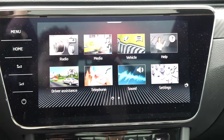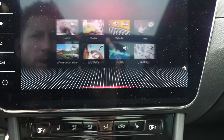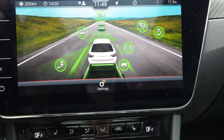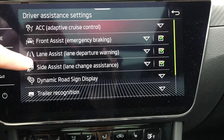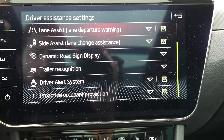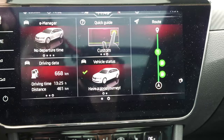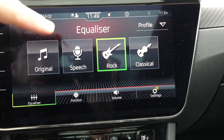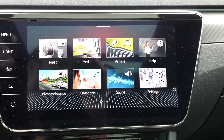The vehicle status was shown earlier. Under the driving assistant, you can see all the driving assistance and safety features as a list: adaptive cruise control, front assist, lane assist, side assist, dynamic road sign display, trailer recognition, driver alert system, and occupant protection. You can also go to the telephone connection and adjust the sound with position, equalizer, and volume settings.